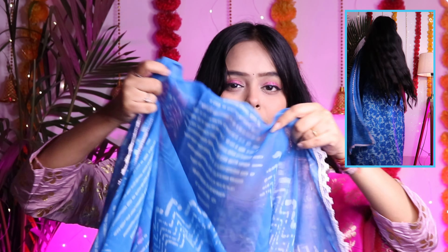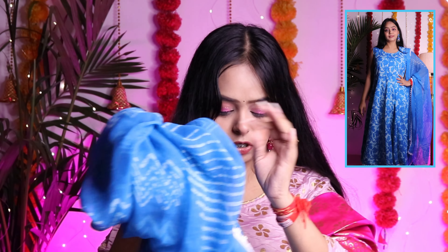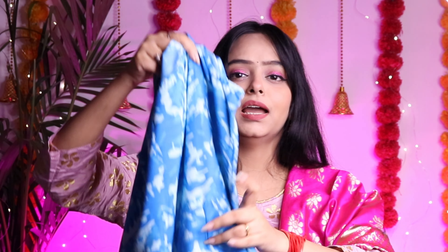It is a very different fabric — it could be satin or soft georgette or mixed cotton. I am not entirely sure which one it is, but this is the kurta, an anarkali style. It is very nice overall.